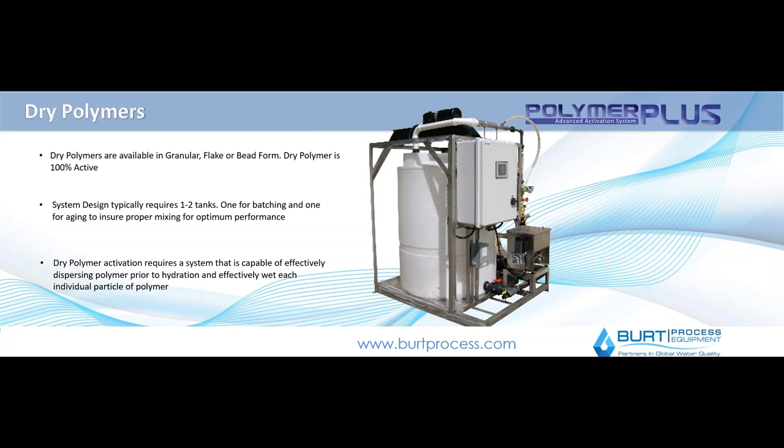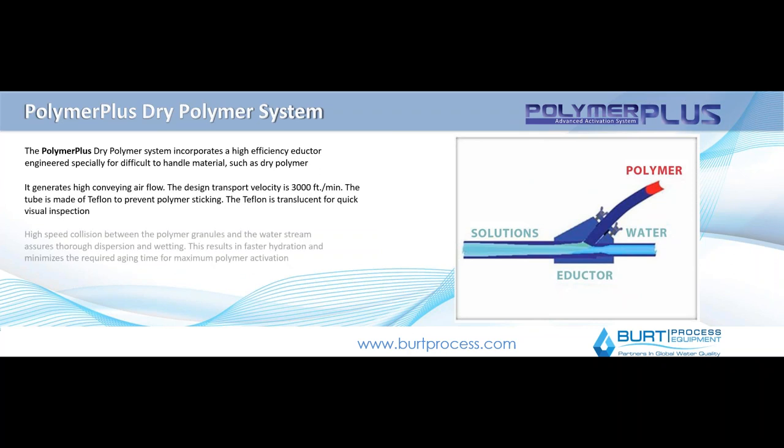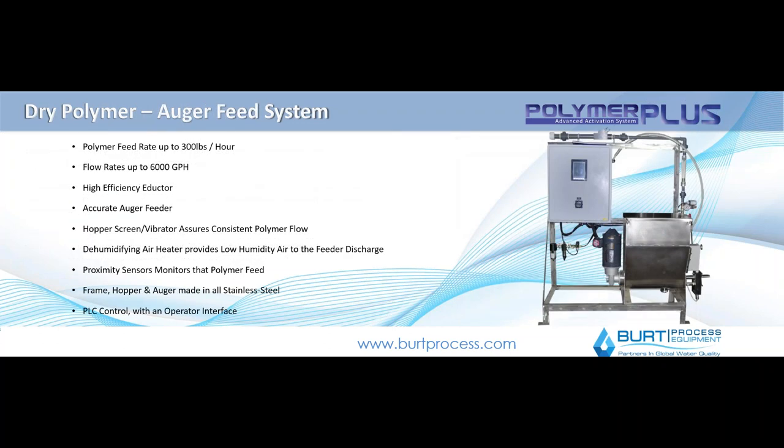Typically these are one or two tank systems whereby you have a means of transferring the polymer into a water solution in the tank for blending, aging, and transfer. There are a few different ways to do this. You can use an inductor-based system similar to how the activation chamber works, where you have an actual stream of water filling into your blending tank and the polymer is allowed to be injected dry and disperses through it into the tank. Or you can do more of a hopper or auger type device where the polymer is put in and transferred up through an auger-based system into a tank.